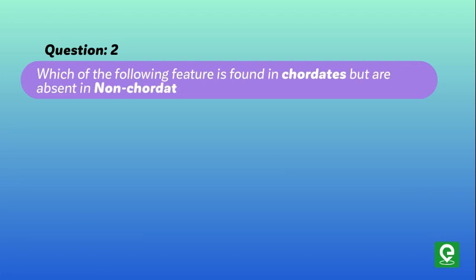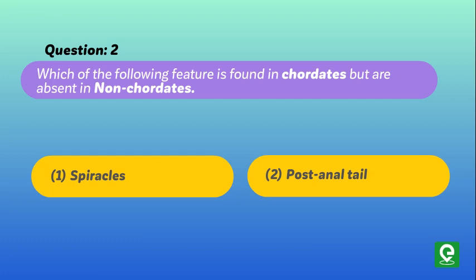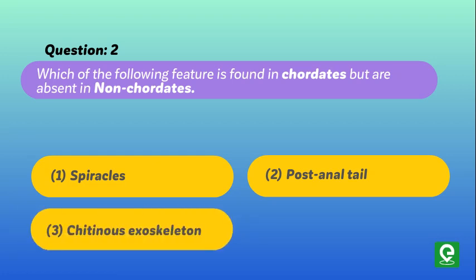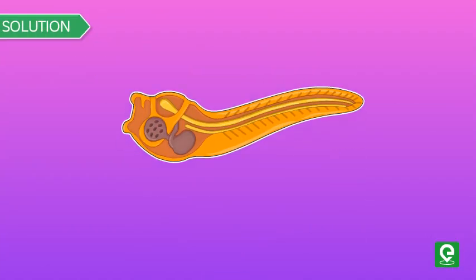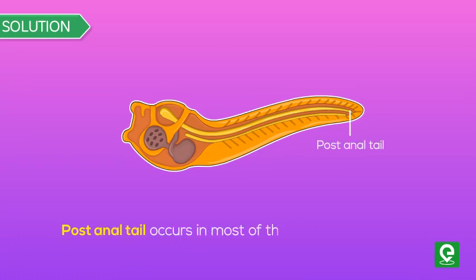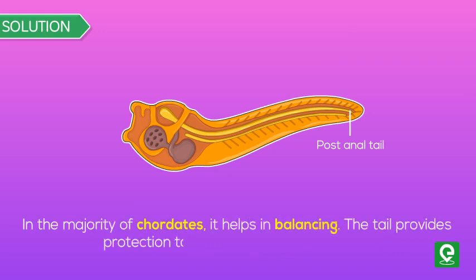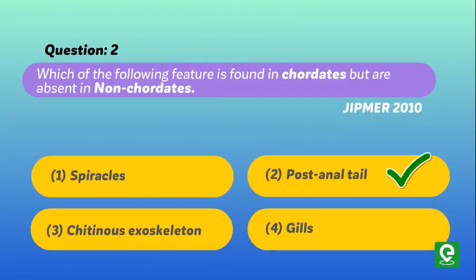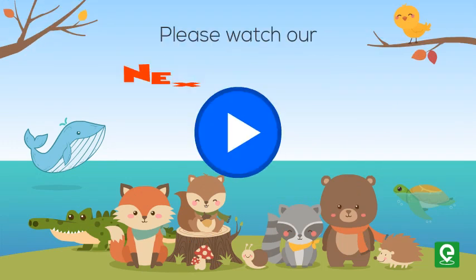Question 2: Which of the following features is found in chordates but absent in non-chordates? (1) Spiracles, (2) Post-anal tail, (3) Chitinous exoskeleton, (4) Gills. This question was asked in GPMA 2010. Solution: Post-anal tail occurs in most chordates at least in the embryonic stage; in the majority it helps in balancing and provides protection to the genital and anal region. Hence, option 2 is correct.